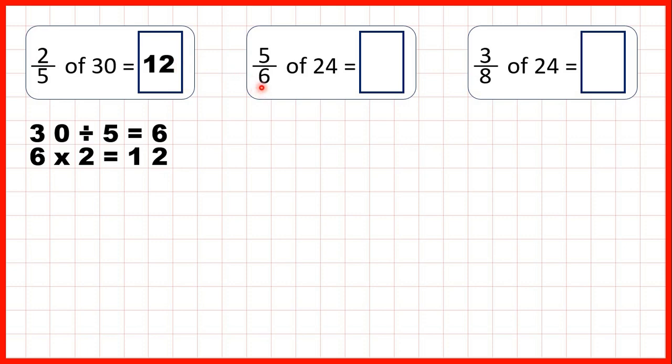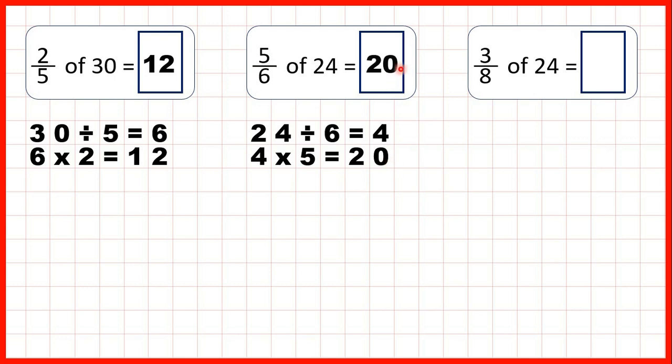Now we need to find 5 sixths of 24. So we can start by dividing 24 by 6 — divide denominator. That gives us 4 because 4 times 6 is 24. But then we need to take that 4 and times top, so multiply by the numerator. 4 times 5 is 20, so that's our answer.